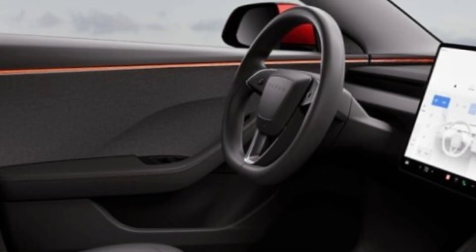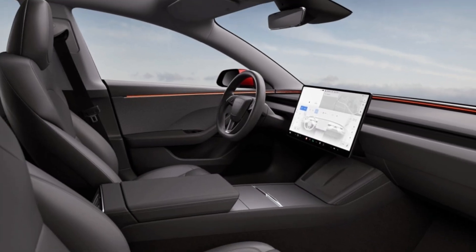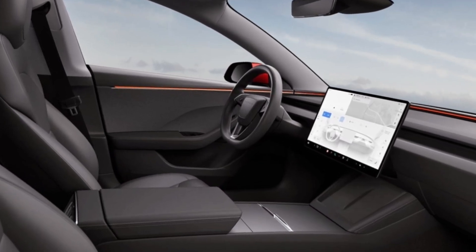a new digital instrument cluster, and a new center console. The seats have also been redesigned and are now more comfortable and supportive.